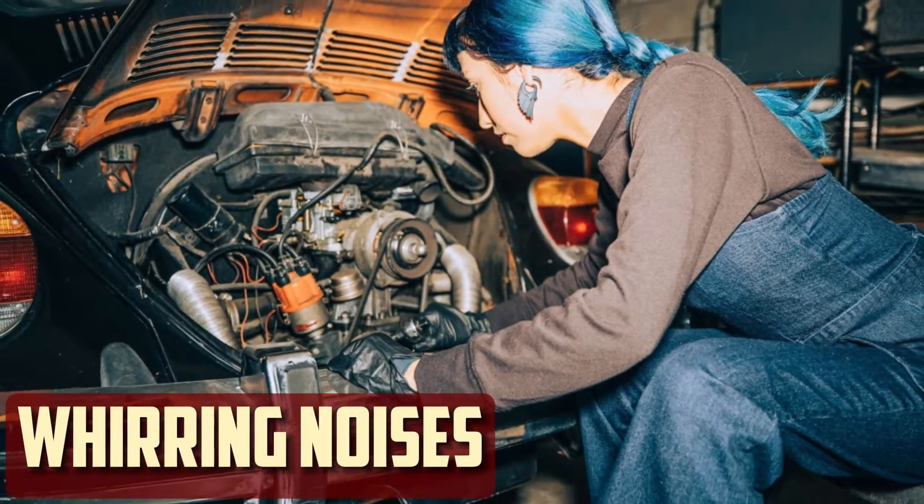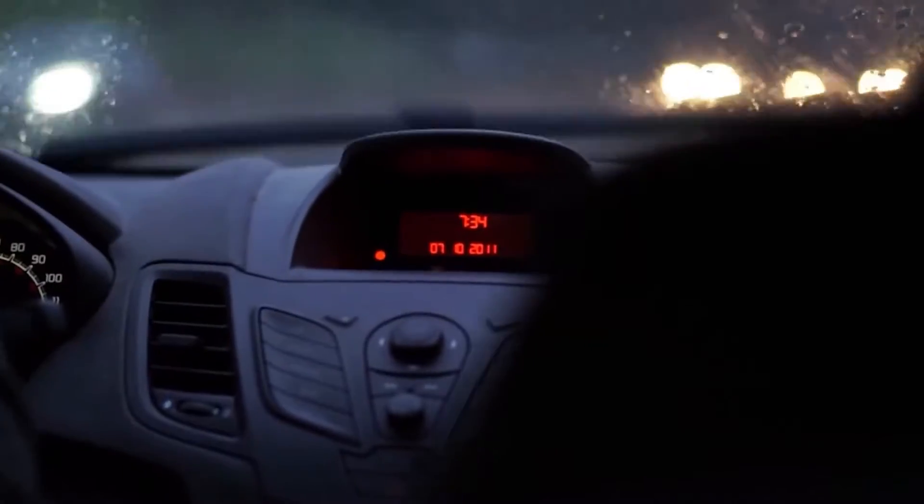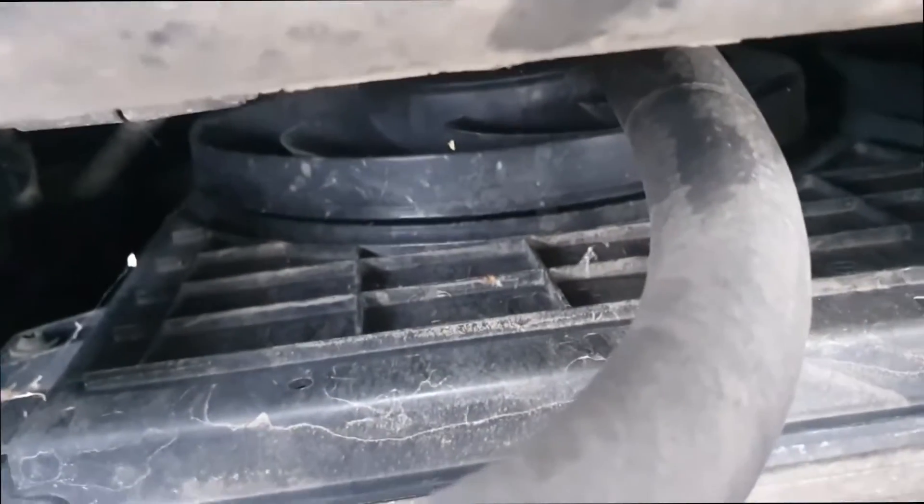Worrying Noises. Unusual noises from the car are something that nobody wants to hear, but they typically happen when there is a mechanical malfunction. Understanding the different car noises will help you diagnose the problem. For instance, you might hear a whirring or clicking sound when the radiator cooling fan motor is dying.